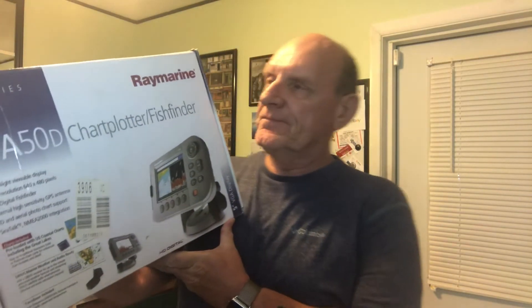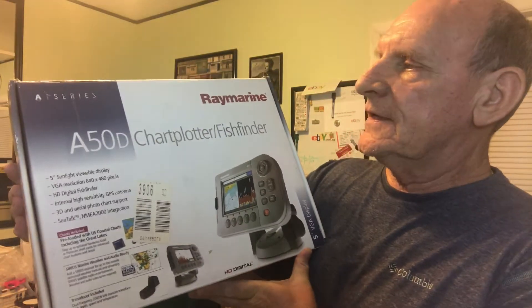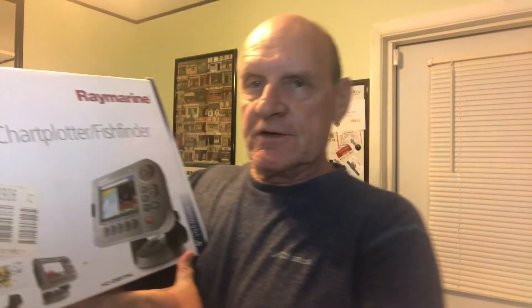Today I have this item to ship. It's a Raymarine A50D Chart Plotter Fish Finder, brand new in the box. I sold it for $420. Shipping priority, it's going to Florida, and the shipping priority for that is $11.41. It would have been the same price to ship it the other way as well, but priority is normally just a better way to ship and just as cheap as the other one.